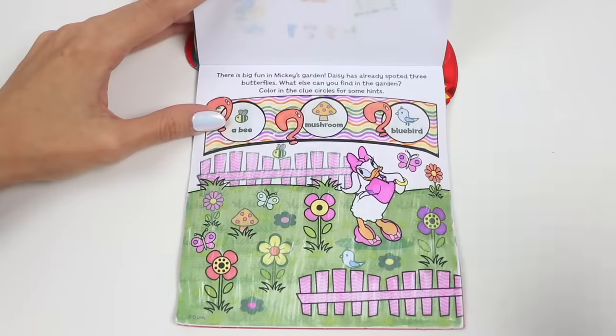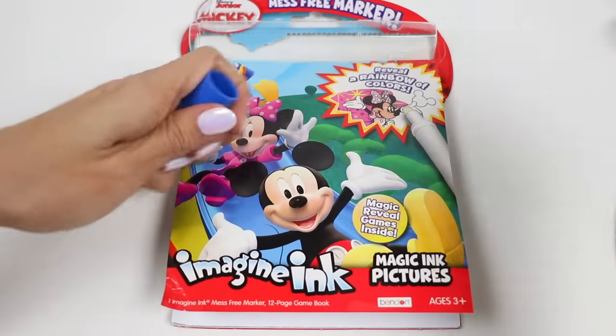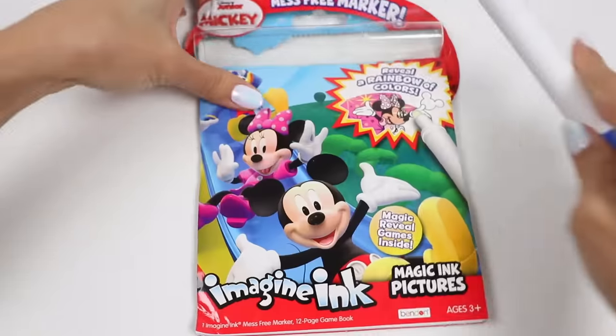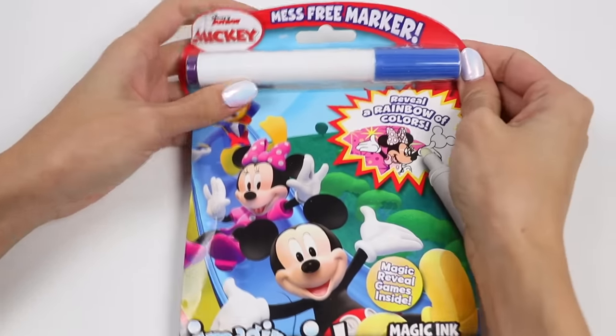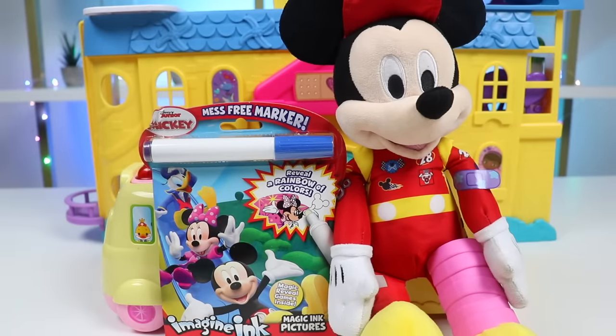This booklet was so much fun, and the perfect distraction from Mickey's pain. How do you feel now, Mickey? Much better. Thank you, friends. That's great to hear. And this was a lot of fun. I hope you guys enjoyed this video. Hit that like button if you did. And don't forget to subscribe to see more. Thanks. See you next time. Bye.